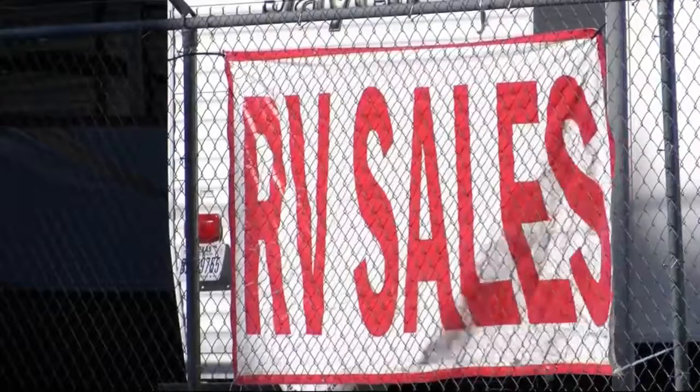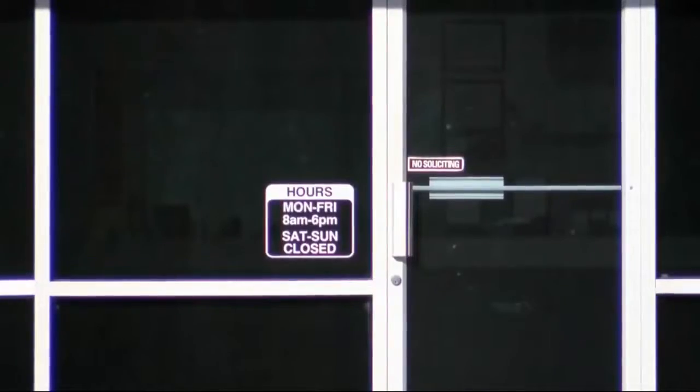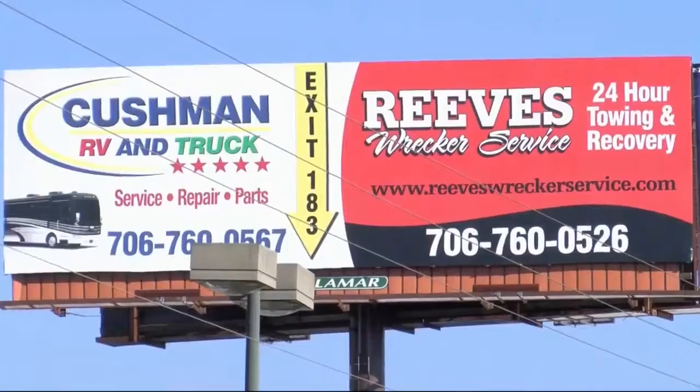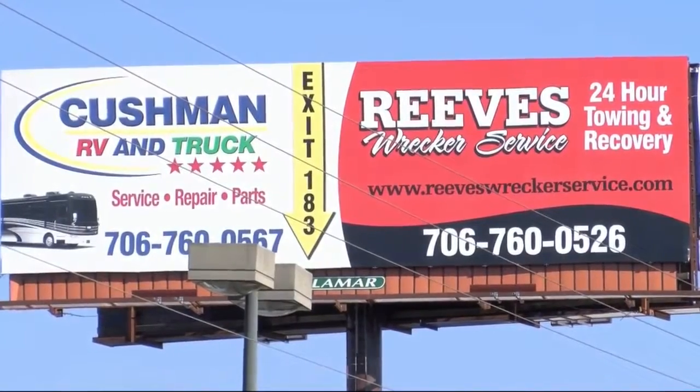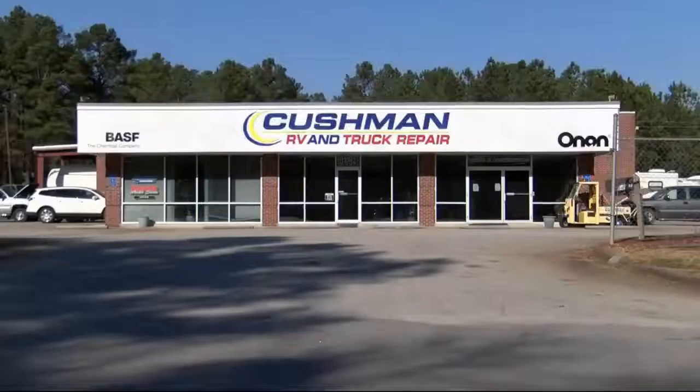Investigators say although they have no suspects at this time, they have no reason to believe this was part of a crime ring, because they haven't seen a theft like this in Columbia County for a while. I asked the detective if there was a learning lesson from this for other businesses. He said not really, because Cushman's and Reeves had a very sturdy gate with a chain lock — there wasn't much else they could have done to prevent this from happening.